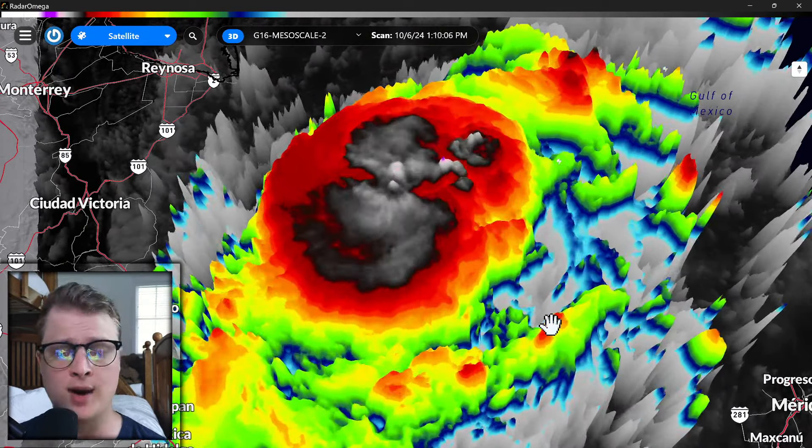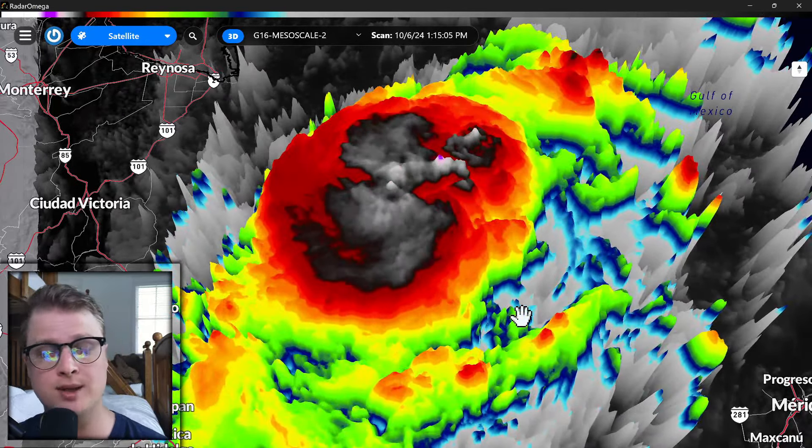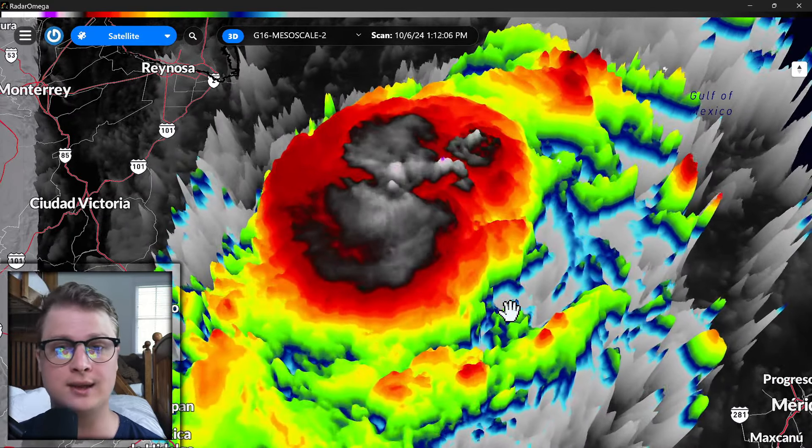That's going to be it for me. Thank you guys for watching. Don't forget to hit that like and subscribe button, as it does help me reach more people in the path of the storm. We'll be doing more updates — maybe two more videos coming today, so we will keep you in the loop. But yeah, Milton is a hurricane. Not good.